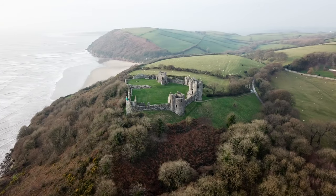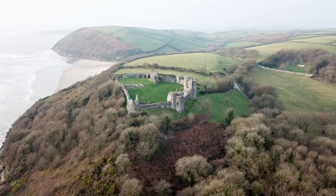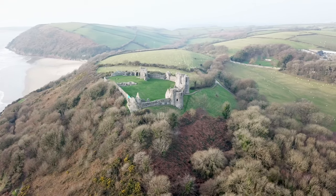Today we are visiting Llanstephan Castle. The current castle, built sometime after 1100 by the invading Normans, sits on a much older Iron Age promontory fort.